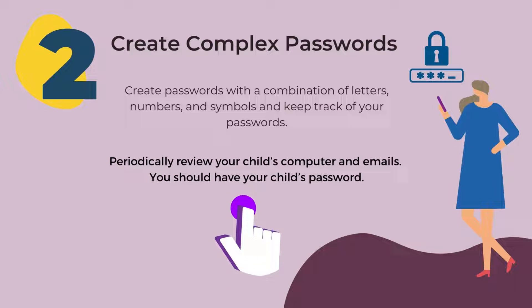Number two: create complex passwords. Create passwords with a combination of letters, numbers, and symbols, and keep track of your passwords. Periodically review your child's computer and emails. You should have your child's password.